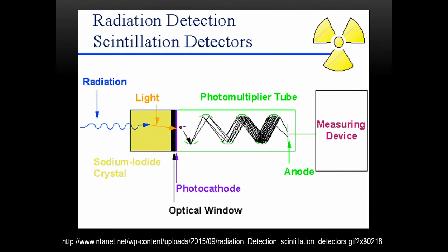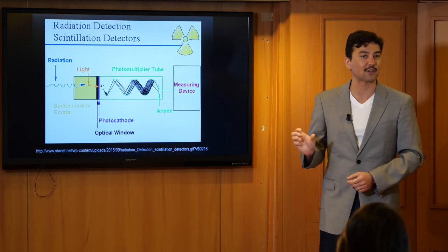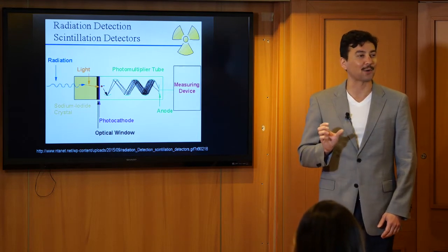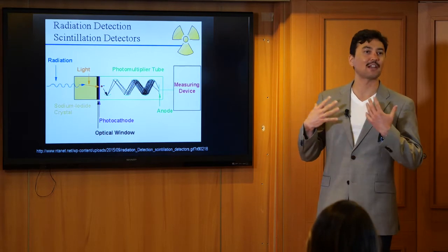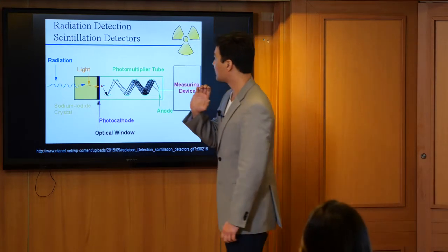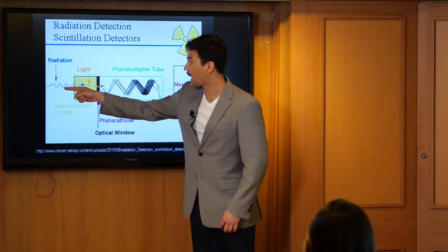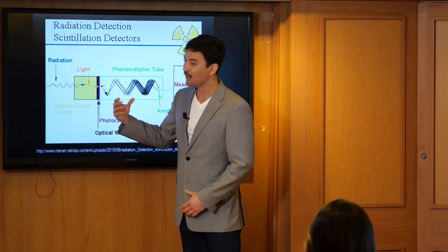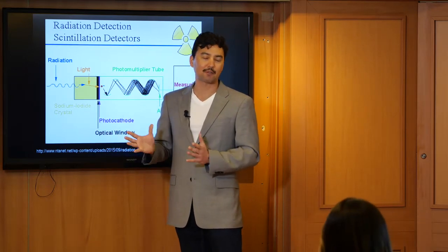I originally wasn't going to include this slide because people's eyes kind of glaze over when you talk about hardware. But I find that people tend to treat instrumentation as black boxes where ill-legible stuff happens and no one knows how it works — but these things really aren't that complicated. This is a sodium iodide detector, which is typically used on these surveys. A photon — in this case a gamma ray — hits a sodium iodide crystal, which is a semiconductor, and in turn this produces light, due to the photoelectric effect and the work function.